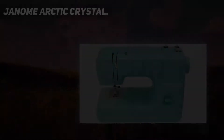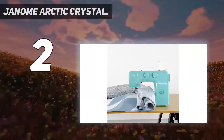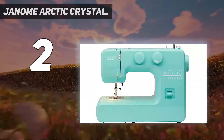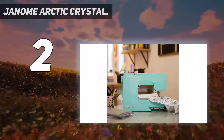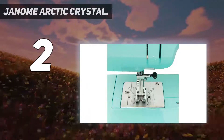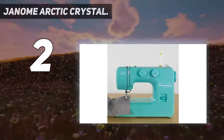Number 2 on my list: the Janome Arctic Crystal. This easy-to-use sewing machine is a budget-friendly option for novice crafters or anyone who just needs basic functionality. The machine features 15 different stitch options and one four-step buttonhole, and you can manually adjust the stitch length and tension via dials on the front. It comes in several bright, cheery colors, making it a vibrant addition to your sewing space.